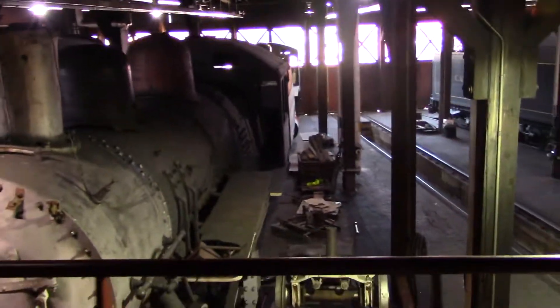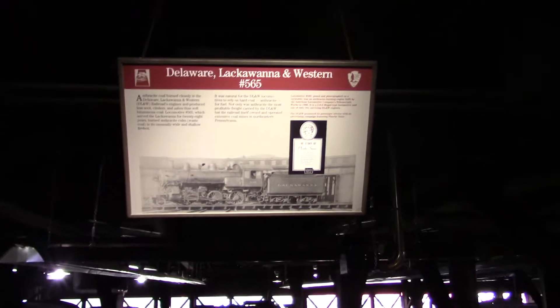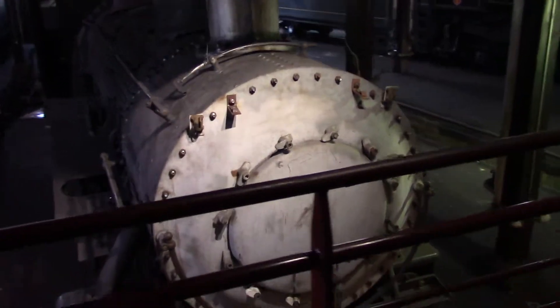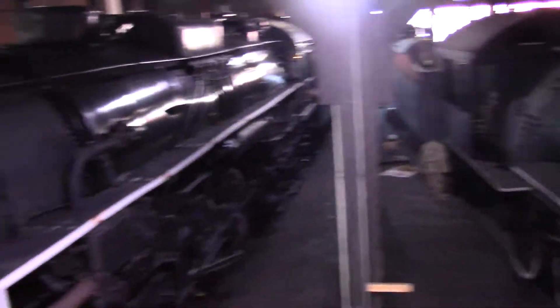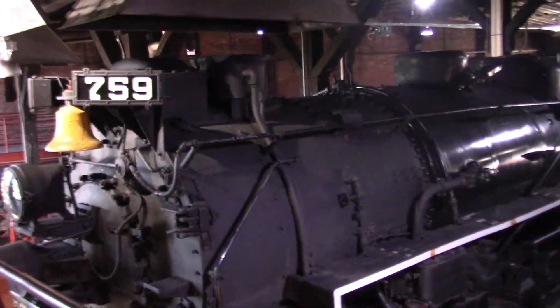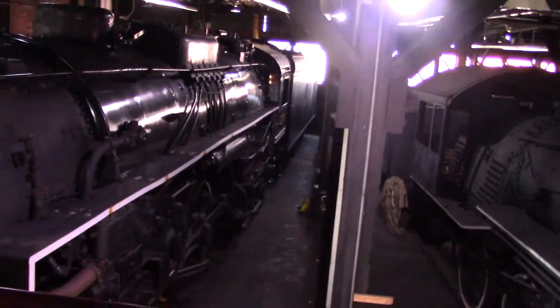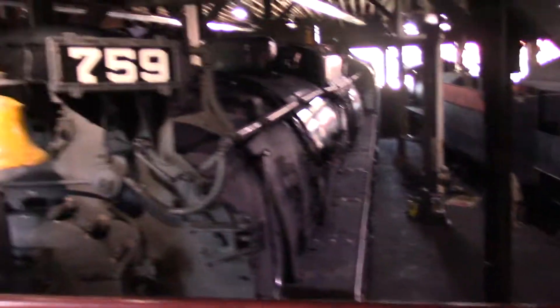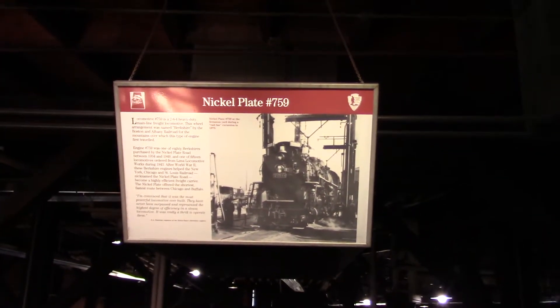Oh, here's another one — Delaware, Lackawanna and Western, the 565. You know these trains have histories. This engine here is very big. This is the Nickel Plate, number 759.